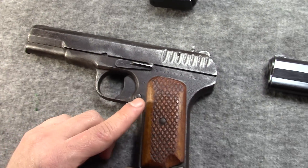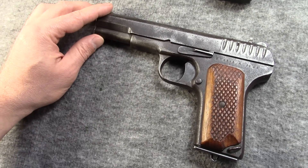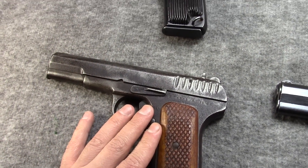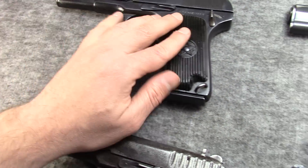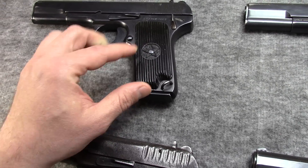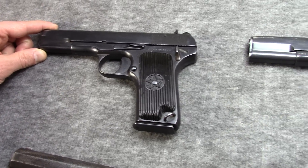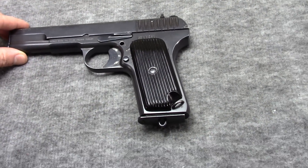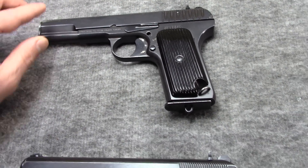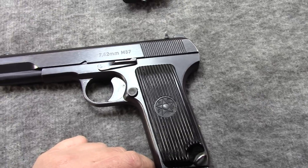I brought out a 1942 Russian, a 1946, 1947 Russian — post-war, later style. Then I brought out a Polish, and then finally a Yugo M57.